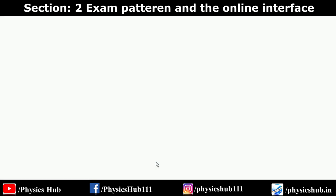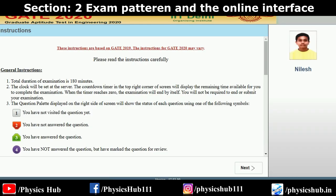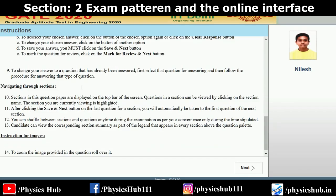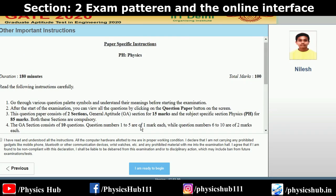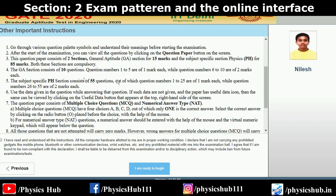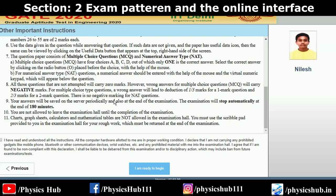Let's talk about the exam pattern of the GATE physics exam. A demo exam is available on the GATE official website. When you log in you'll be given an interface with instructions, and you'll have around 10 minutes to read them. There will be 55 questions: question numbers 1 to 25 are of one mark and 26 to 55 are of two marks. 15 marks will come from the general aptitude section and the remaining marks from the physics section.